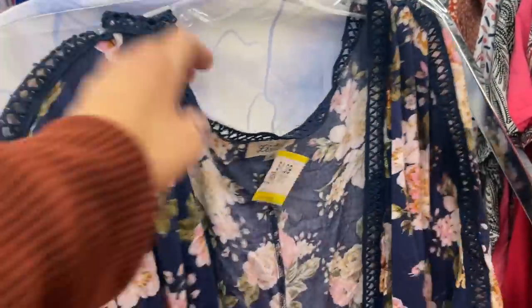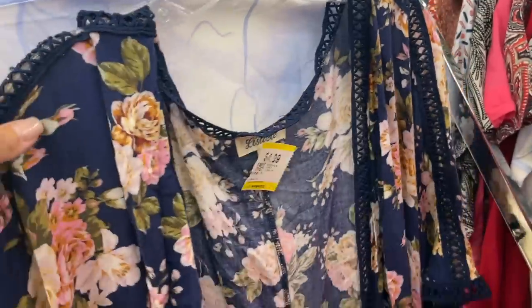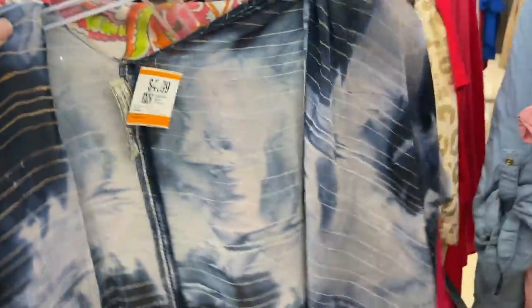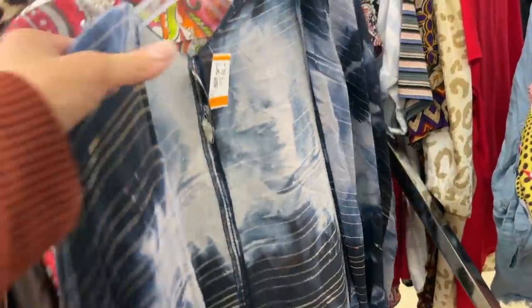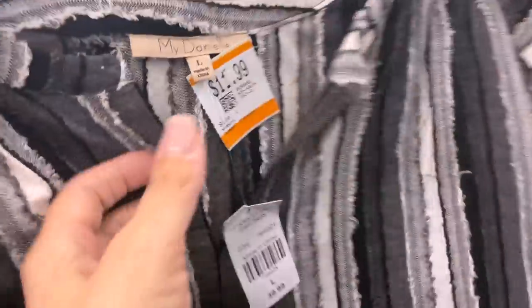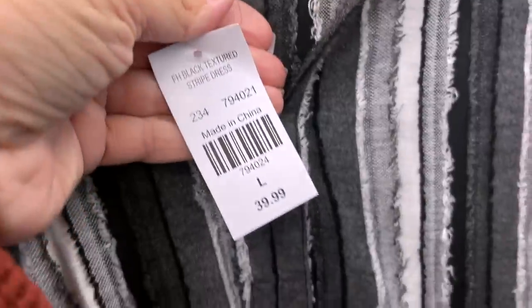I think these style tops are so versatile — you can wear them over a bathing suit, over a dress, or over a tank top with leggings. This one I almost picked up — it was silk, but I wasn't sure about the stitching on the back. This one I liked for myself. It's very soft and stretchy, but it's not a brand I would typically pick up to resell at that price.